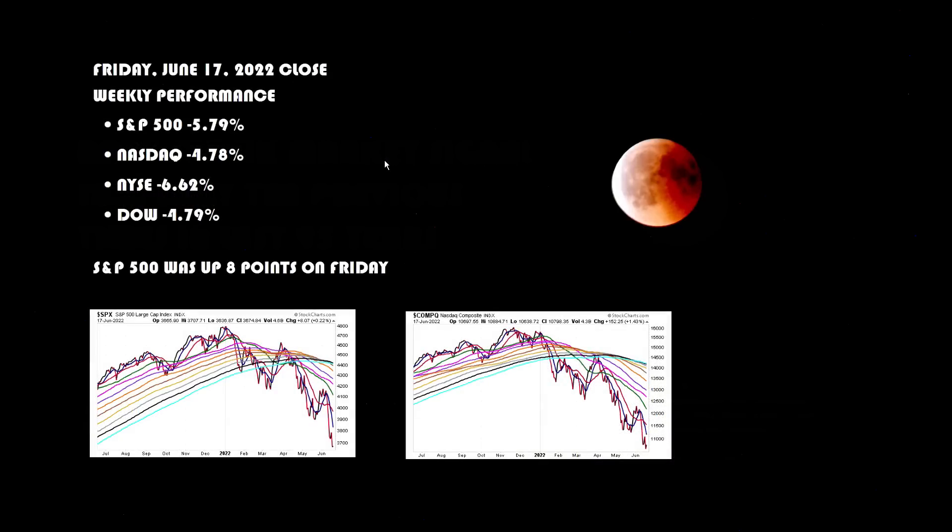This portion of the video is being recorded after the close on Friday June 17th. For the full week, the S&P 500 was down 5.79%, the Nasdaq finished the week down 4.78%, the NYSE composite was down 6.62%, and the Dow was down 4.79%. During Friday's session the S&P was up eight points. The majority of the video was recorded on Thursday evening and none of that commentary needs to be altered in any way — the trend is unchanged during Friday's session.